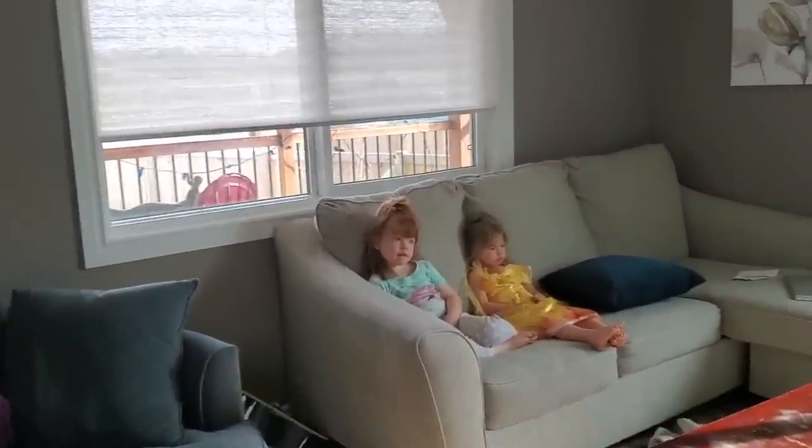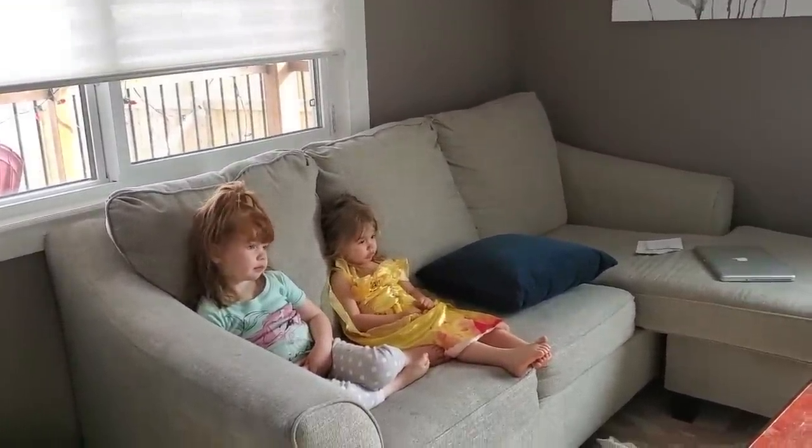My girls are super out of it after their nap, so I'm going to put on a show for them and go get my zone clean done.